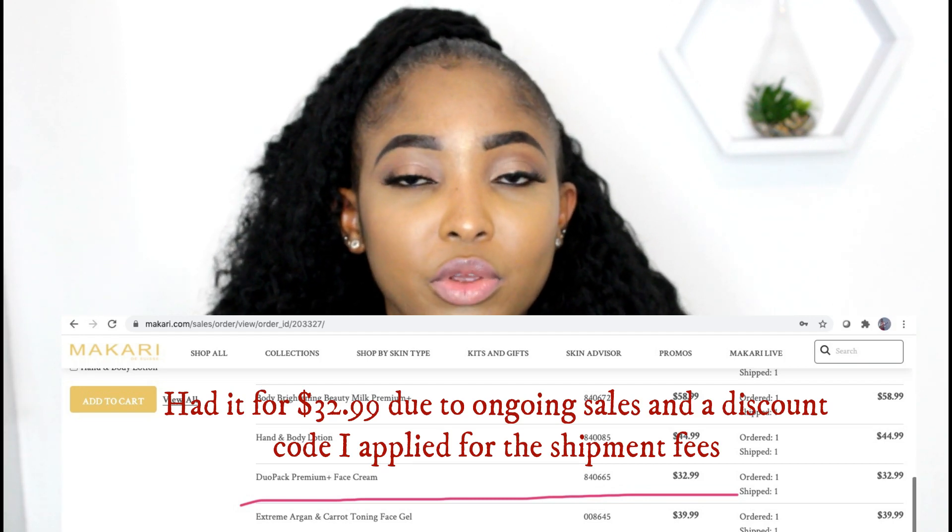Now let's look at the downsides. Firstly, Makari products are expensive — I believe I bought this duo for slightly over 50 pounds. The next limitation is having to use it just three times a week, meaning you have to find a different product for the remaining days. I also noticed the serum feels very heavy and uncomfortable to wear at night, especially in hot weather. Finally, the product comes in a smaller quantity, which means it won't last very long.